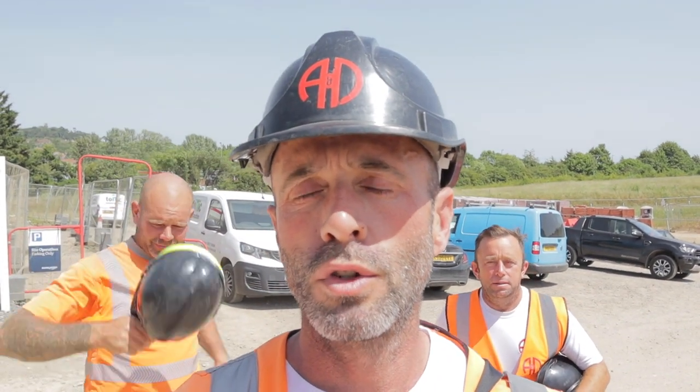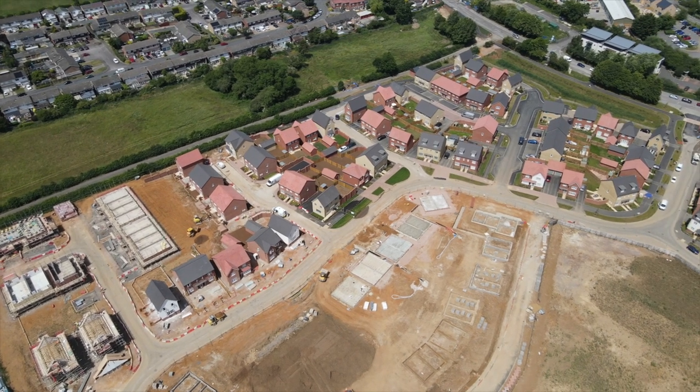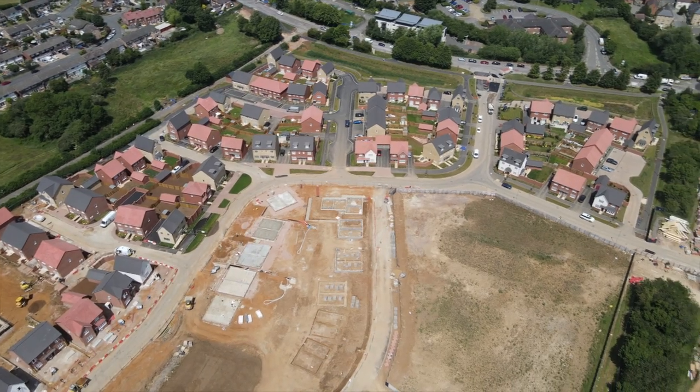We are just at Farendon and we've just had the news that we have won a Pride in the Job — collectively the site has won a Pride in the Job. Well done Liam, he's the supervisor here; Carl looks after the brickwork and scaffolding. We'll go and see the site team — congratulations. Phase one wrapped up, on to phase two where we're going to push for a Seal of Excellence. Well done to the troops, well done to the team — thoroughly deserved. Let's get the next phase underway.